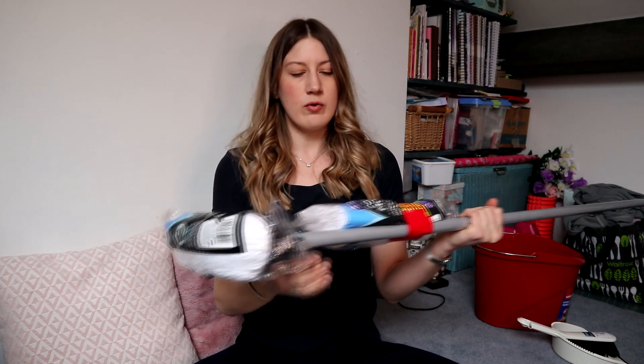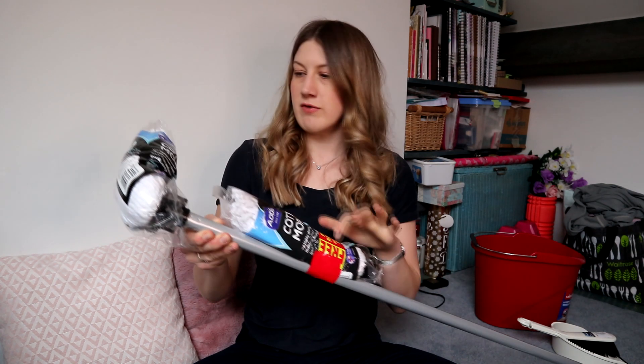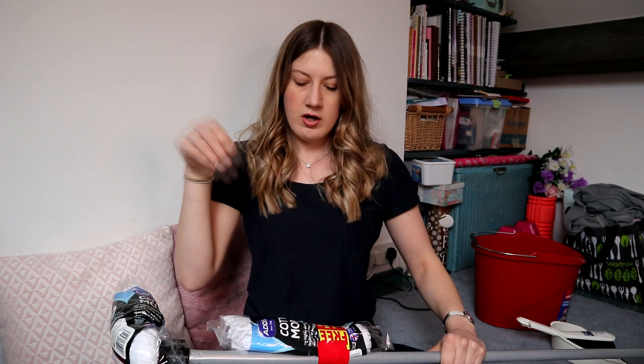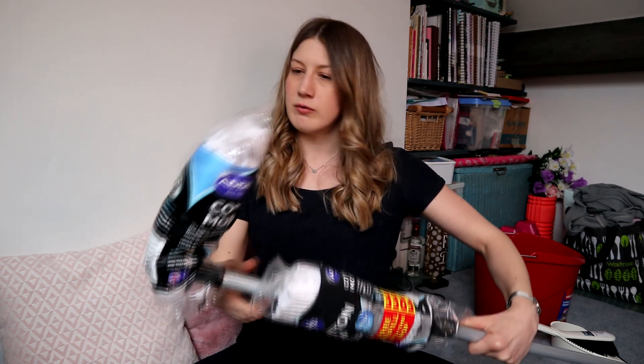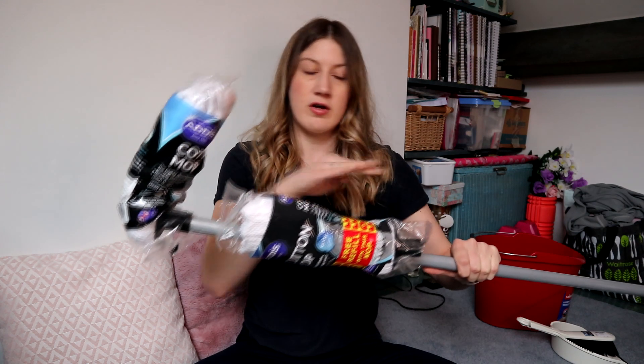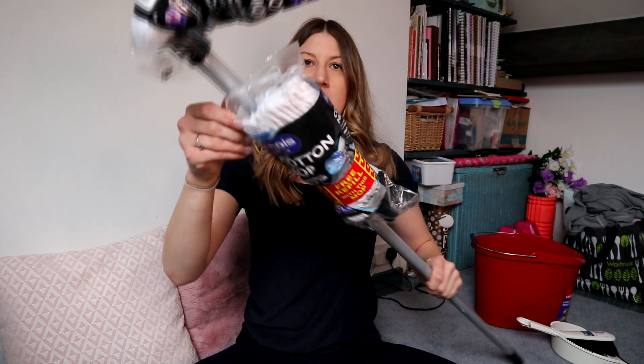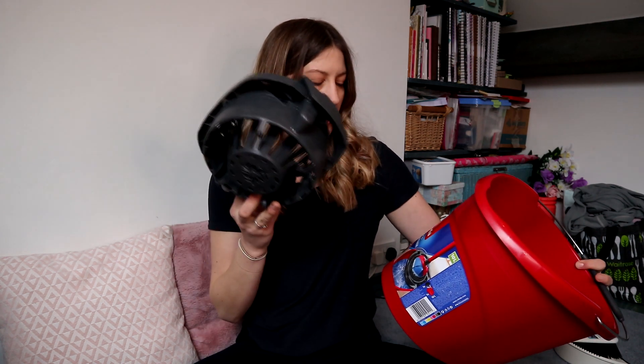I also bought this cotton mop from Dunelm - it comes with a free refill. I could get a flat panel mop but because the tiles in the conservatory have grouting that goes down, I thought it best to have one with strands rather than a sponge mop. It's got two heads and a three-year guarantee, and that was £5. Then I bought a mop bucket - the brand is Vileda - for £7. It's a nice red bucket with a super mop torsion power ringer. I decided quite a while ago that I wanted this brand of mop bucket.